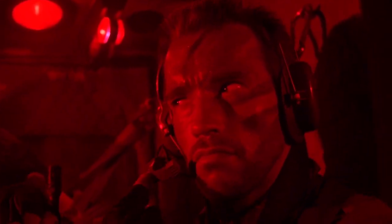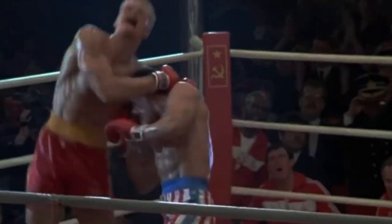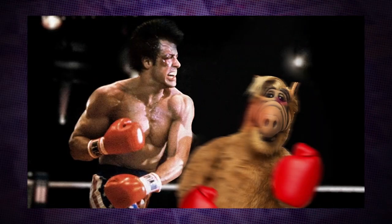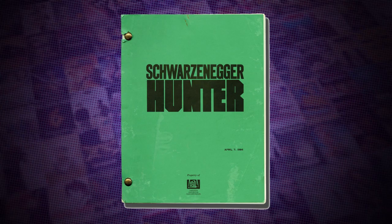Predator started out as a response to a joke. Apparently right after Rocky IV was released, the joke around Hollywood was that Rocky had defeated everybody possible on Earth, and should a fifth film be made, he would need to fight an alien. Screenwriters Jim and John Thomas ran with this and wrote the first draft, titled Hunter. Joel Silver and 20th Century Fox picked up the script, and Predator was born.